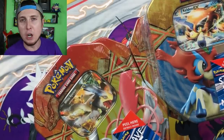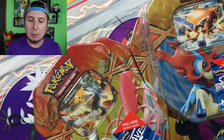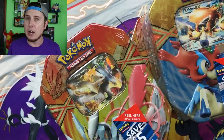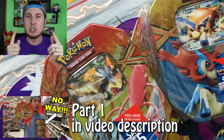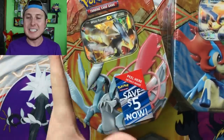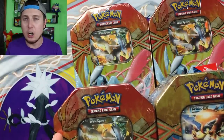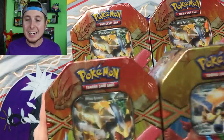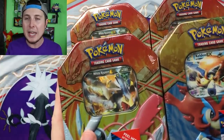Part 2 of our old Pokemon 10 opening. We did part 1 last Wednesday — we opened up the Keldeo EX and the White Kyurem EX. If you are not caught up yet, I'll put part 1 down in the video description below. We found 6 old Pokemon 10s in our hidden Pokemon card series — we went searching for hidden Pokemon cards in the store and ended up finding 6 old Pokemon 10s from 2013.